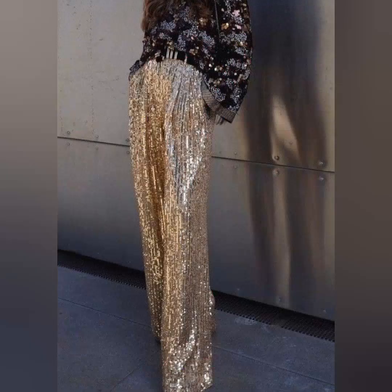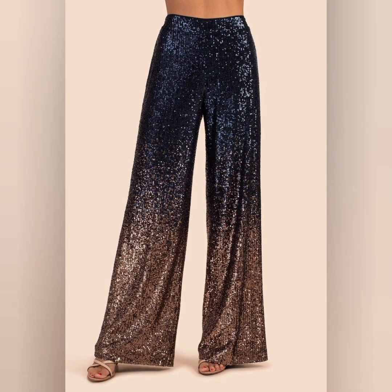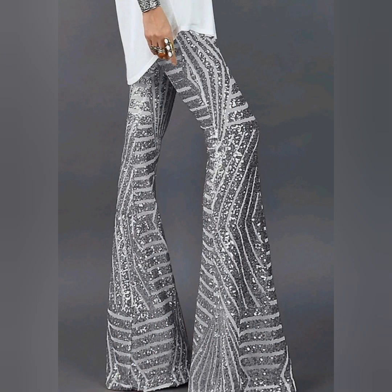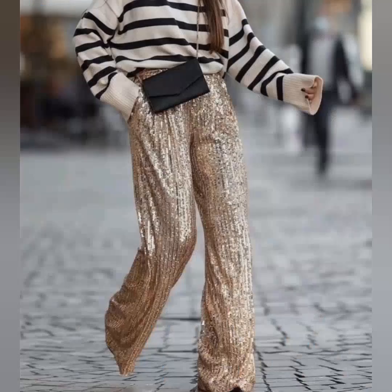Pair them with beautiful high heels or sneakers and you look so cool and so gorgeous. Look at this one — it is looking so cool and this is a very awesome choice for a beautiful and gorgeous lady. This one is also looking so unique and so beautiful.